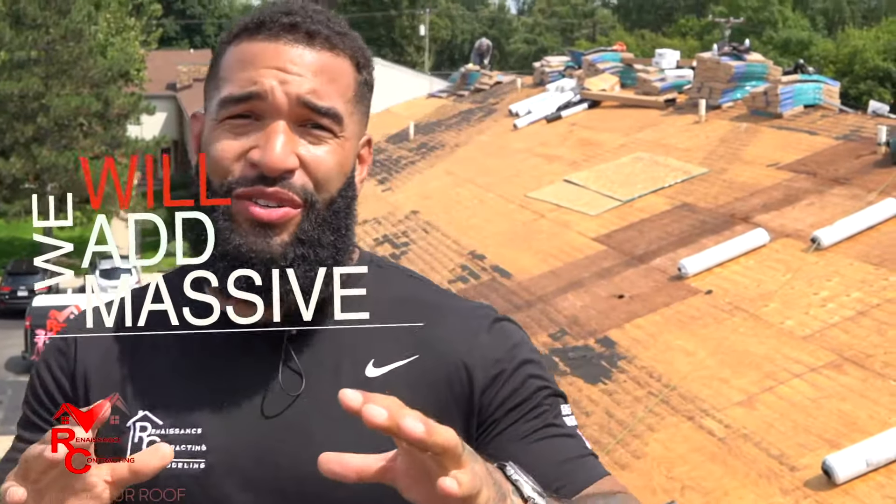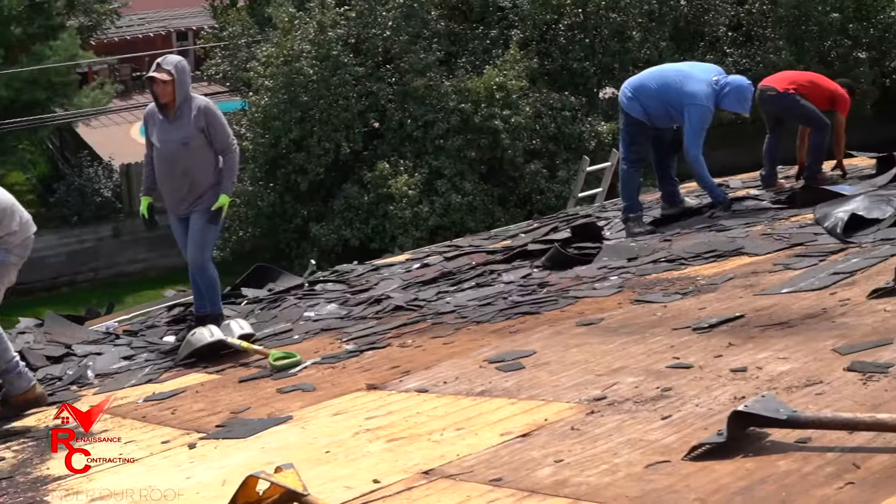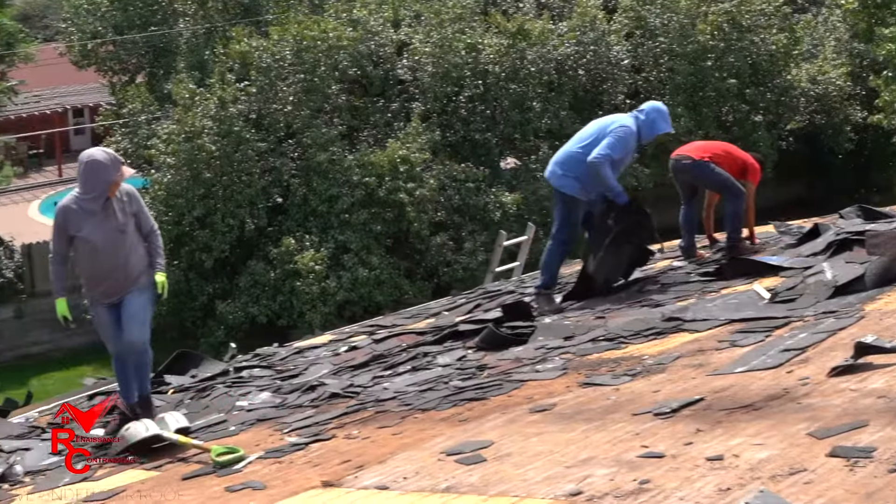One thing I can promise you is that we'll add massive value to your property, whether it be an HOA, apartment building, condo, trailer, or single-family home. We replace every single component on this roof down to the decking — start with the foundation, build up from there, replacing any bad wood.